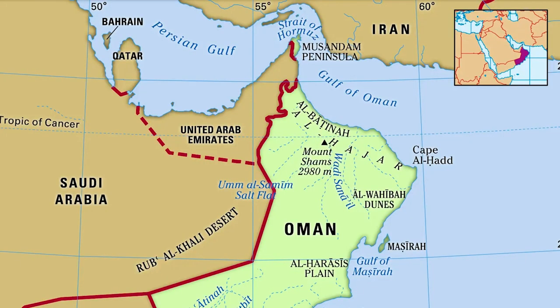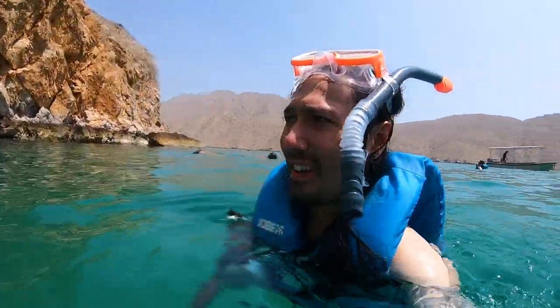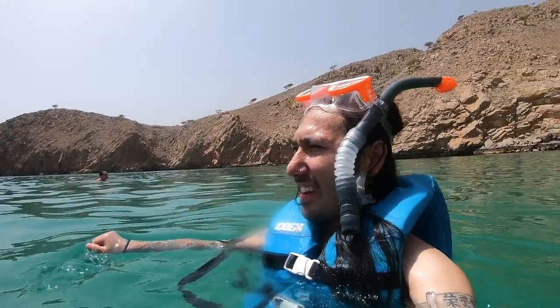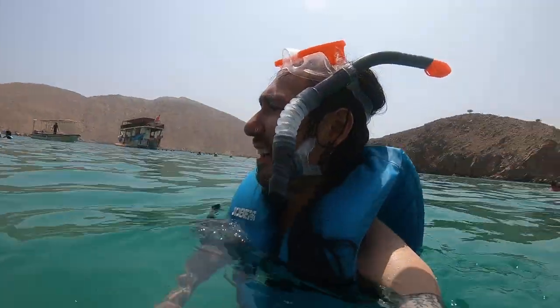Musandam is the entire northern exclave of Oman that is not connected to the main part of Oman — it's separated by the UAE. There's also another small piece of Oman that is inside the UAE, and inside that exclave is another exclave of the UAE. It's pretty cool to check out these exclaves, because we didn't get to check out any of the British or Spanish exclaves in Morocco.